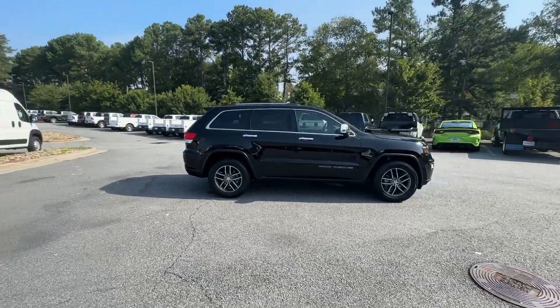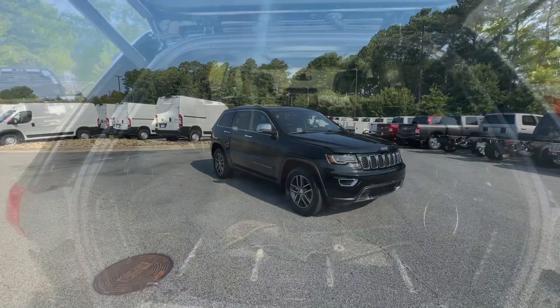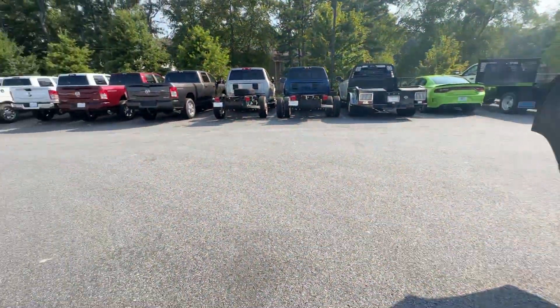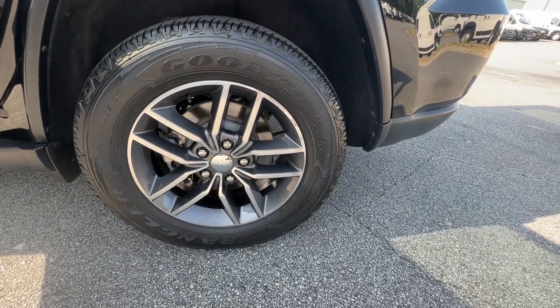These are just some of the great options this vehicle comes with: heated steering wheel, pre-collision system, keyless entry, keyless start, V6 cylinder engine, backup camera, satellite radio, power passenger seat, fog lamps, and heated mirrors.